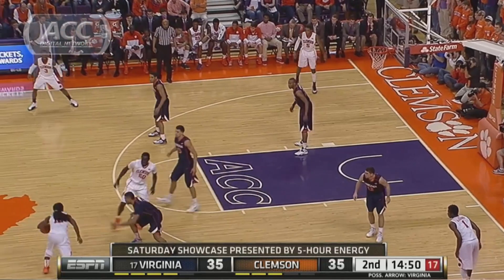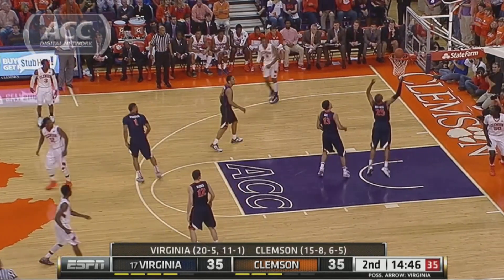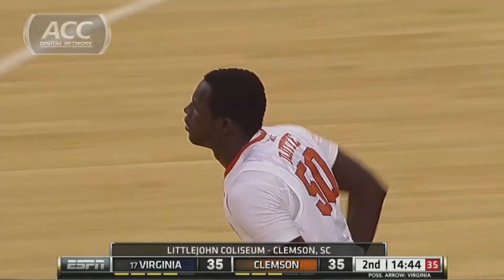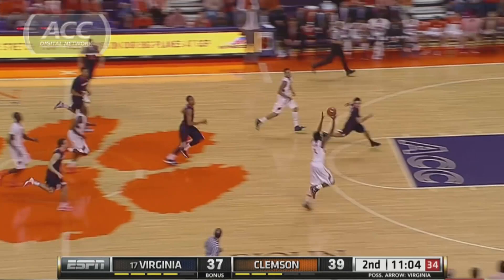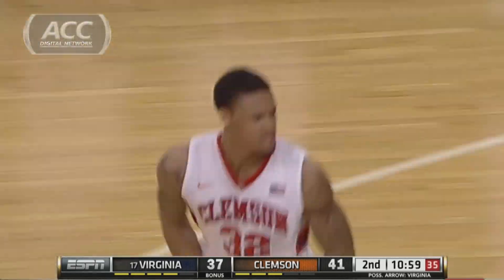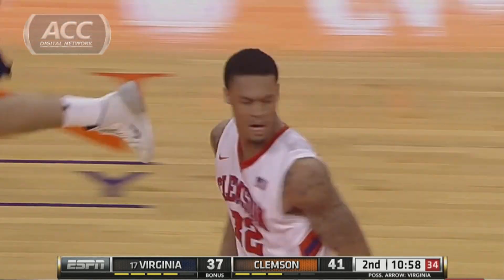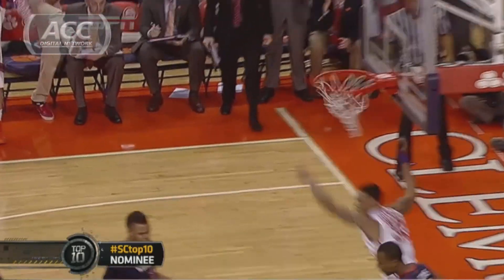Second half, Clemson goes on a run to take the lead. Pick and roll, Rod Hall to City Jete — they'll lay it in, 37-35 Tigers. Don't really have that must-see moment until now. KJ McDaniels — he's good for one every game. Watch him fly in. Two on one — that is definitely must-see.